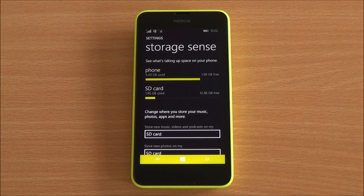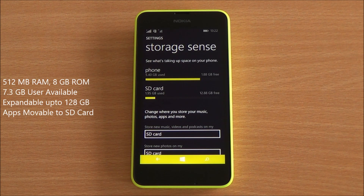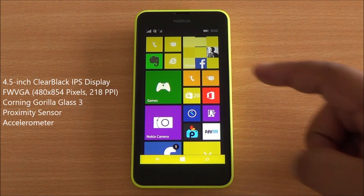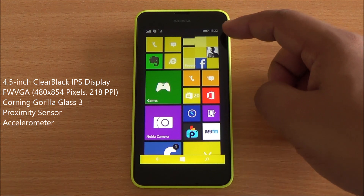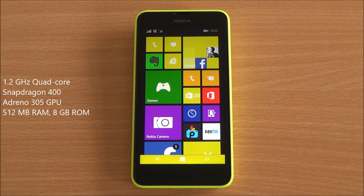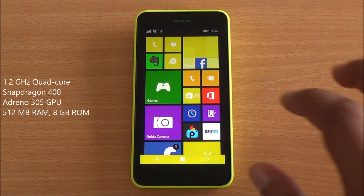You have 7.3 GB available out of the 8 GB ROM. Apps are movable to the SD card. You have a 4.5-inch IPS display with FWVGA resolution, a microphone at the bottom, and a proximity sensor and earpiece right up top.